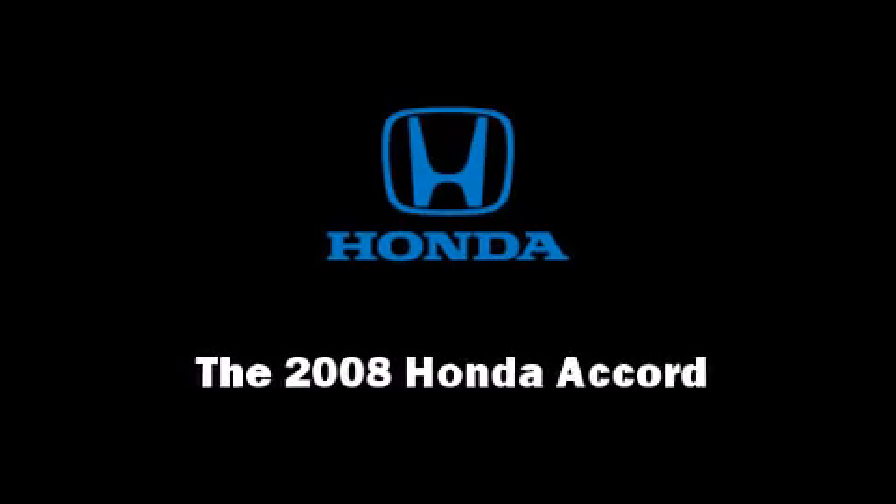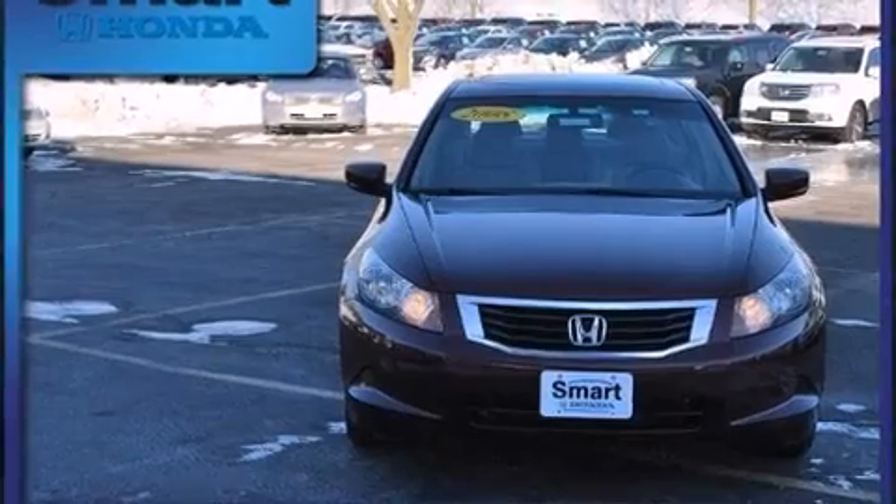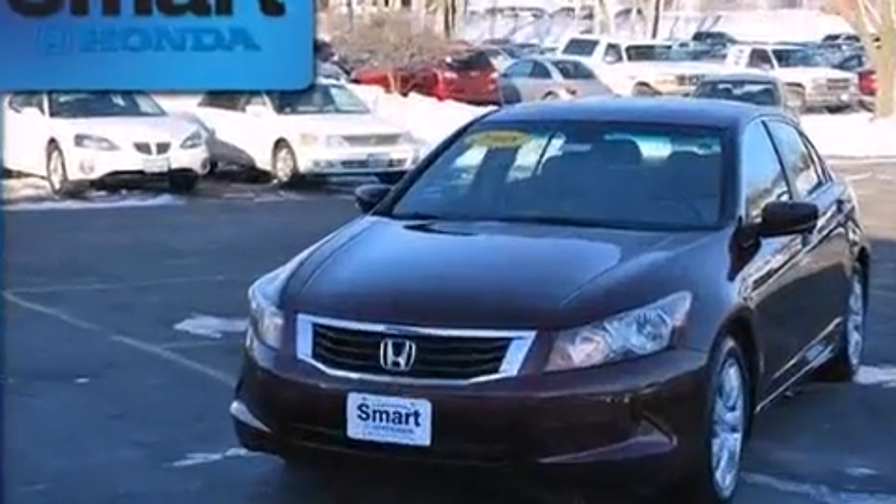Introducing the 2008 Honda Accord. It features a front-wheel drive platform, an automatic transmission, and a 2.4-liter four-cylinder engine.